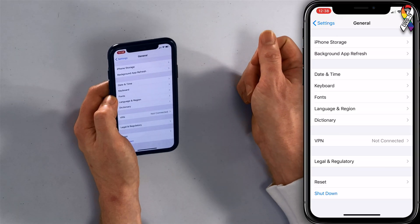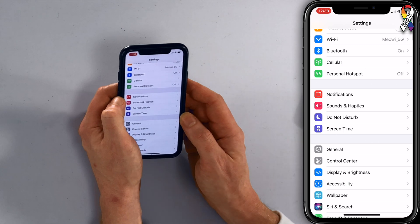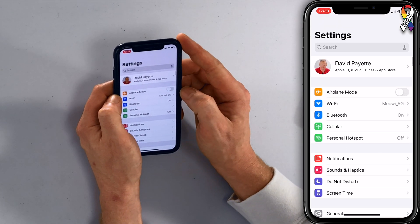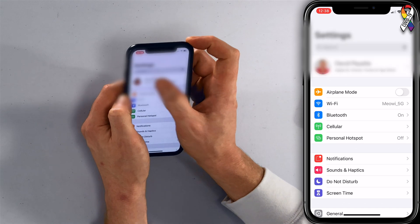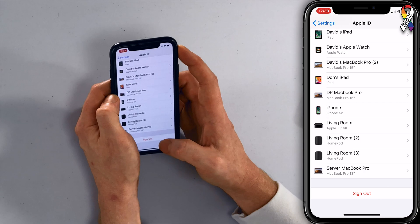Our next step is to sign out and back into your Apple ID. iMessage is linked to your Apple ID on your iPhone, so signing out and signing back in can fix a minor account issue. Tap back to the main Settings menu, scroll all the way to the top where it says your name, tap on your name, scroll to the bottom, and tap Sign Out. Then sign back in by entering your Apple ID and password, and hopefully that'll fix the problem with iMessage.